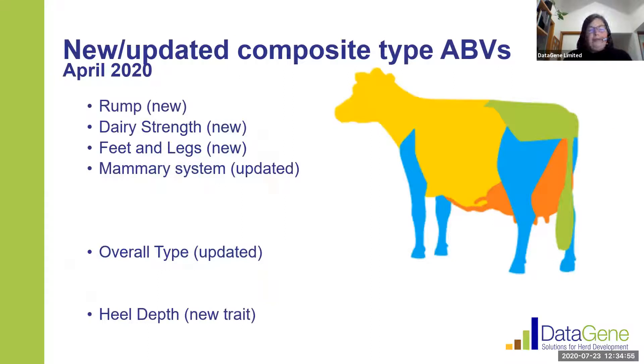In April 2020 we had some new composites released: rump, dairy strength, feet and legs. We also had some updates made to the mammary system composite and overall type. In essence, what we've done is utilize the extra information that Holstein Australia is producing as part of the classification system in order to incorporate that into our evaluation. Although it's not a composite trait, I'd also like to highlight that there's a new individual ABV called heel depth, which Rowan will talk about a little bit later.